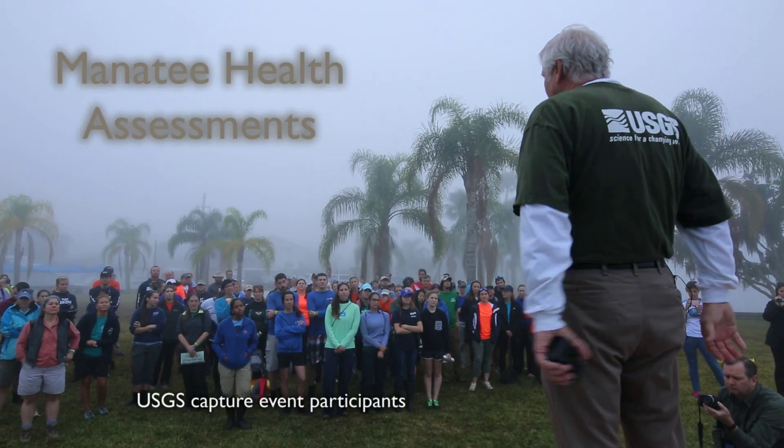It's an amazing operation we have going here. We've been doing it for a long time now, since 2006. We've caught 232 manatees to our credit.